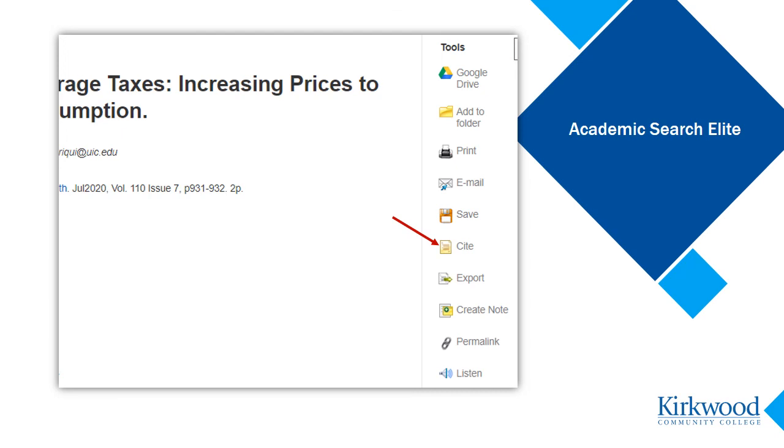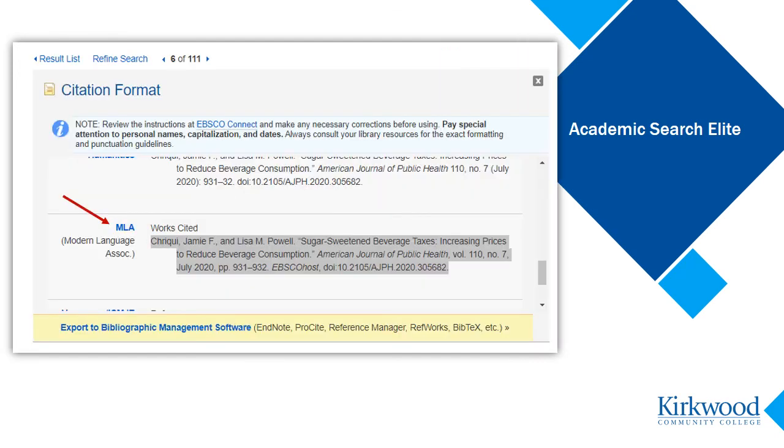And there is a citation tool that creates a citation for the article in many different formats, including MLA style. To use the citation, click on the button, then scroll down to the style you want. You can then copy and paste it into your document. These citations are usually accurate, however, they are computer generated so may contain errors. Copy and paste the citation, but then double check it for possible mistakes.